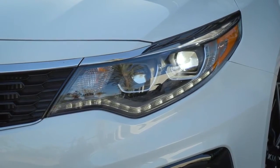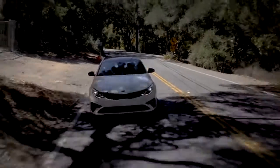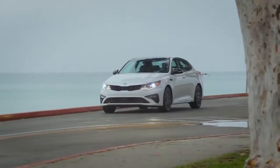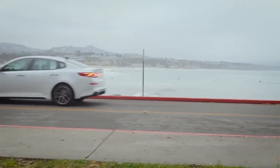Kia Optima's new sportier styling is punctuated at every corner with striking front and rear fascia, complementing Kia's signature tiger-nose grille. The iconic Optima has undeniable style that commands attention on the road.